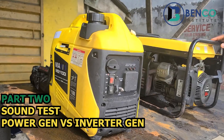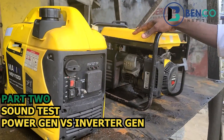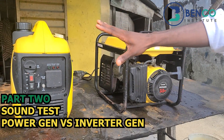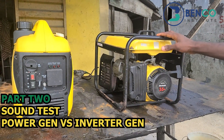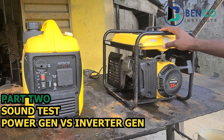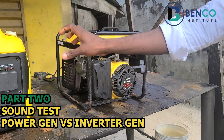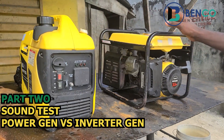We have two generators with us: we have the Sandwich generator and the Mazi inverter generator. Both of them are of the same rating, so we'll be putting these two generators through one singular test — a sound test. I'm going to put both generators on and let you hear the sounds of each of them so you can see the difference.